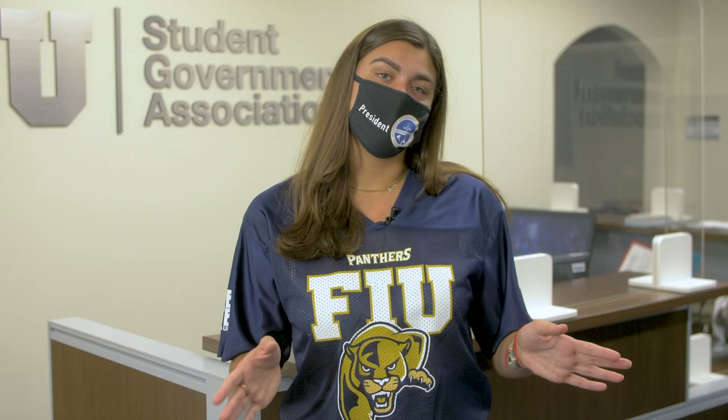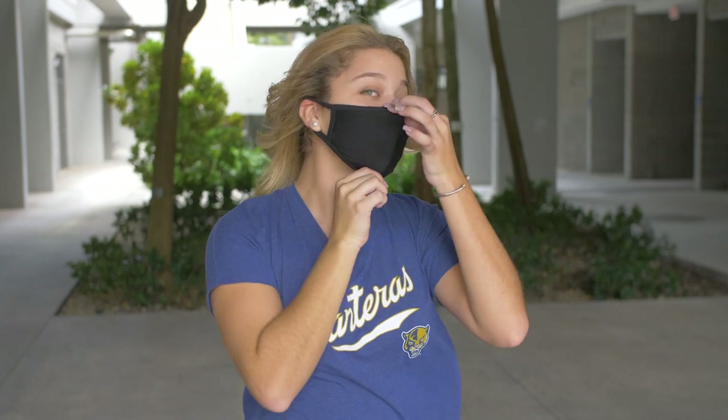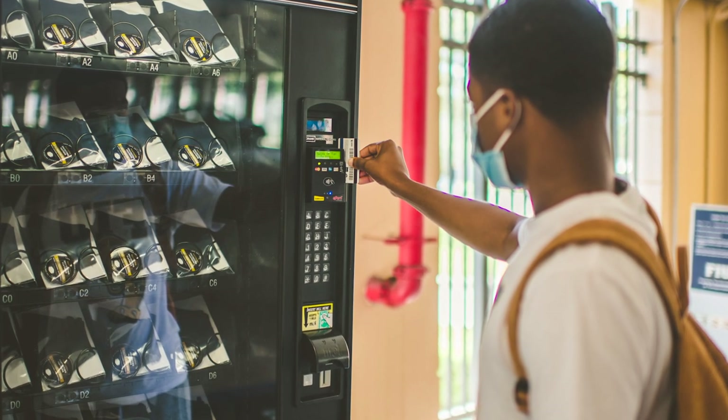Everyone who is on campus must wear a facial covering, even when you're in the restrooms, hallways, or outdoors. That means you too, Rory. Face coverings need to be worn properly and must cover the nose and mouth like this. One complimentary reusable mask is available for every student at vending machines throughout campus — use your One Card to get your free mask.